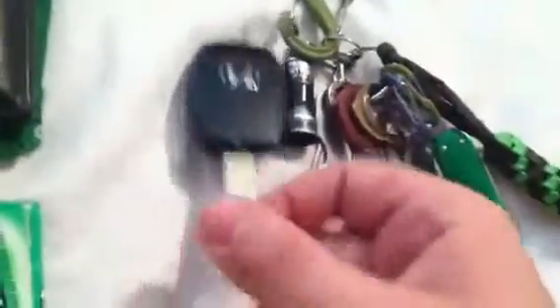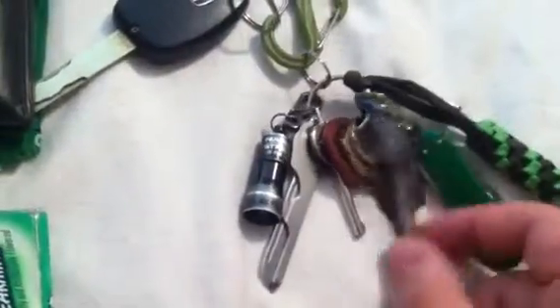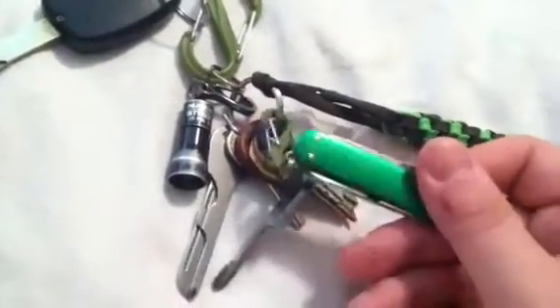Quick look at my keys — nothing much has changed, it's slimmed down some. Same car key and same setup as before: the Streamlight Nano, the Swiss Tech, a little Phillips head, the SAK Classic, and a lock pick set.